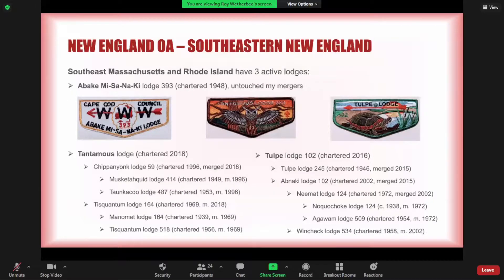Southern New England — southeast Massachusetts and Rhode Island — currently have three active lodges. Abaki Misanaki was chartered in 1948 and hasn't been impacted by any mergers to date. Tantamos Lodge was chartered just in 2018, and Tulpe Lodge 102 — the 102 taken from the Rhode Island side of the merger. Tantamos Lodge 2018 was formed by the merger of Chipyonk 59, which itself was formed by the merger of Muscataquid 414 and Tonkaku 487.